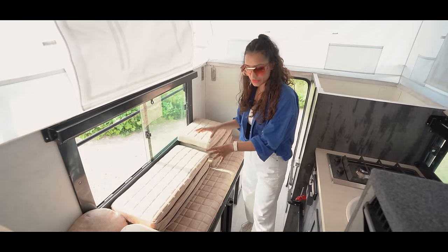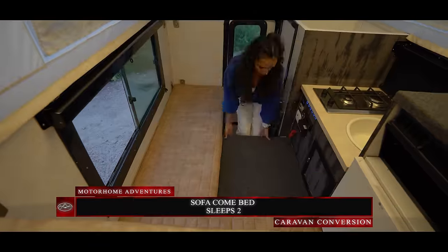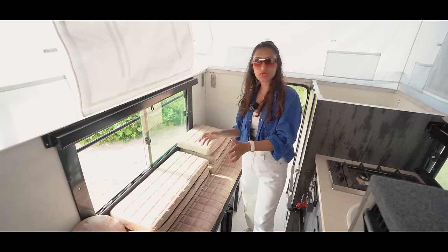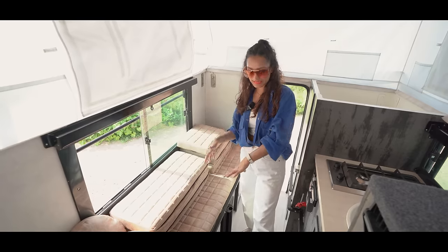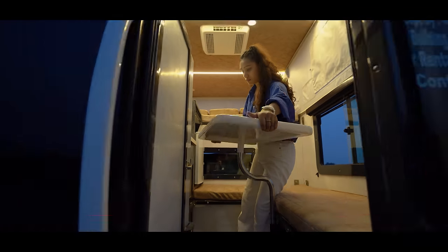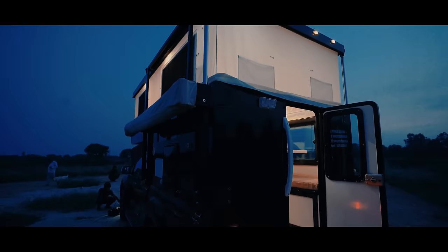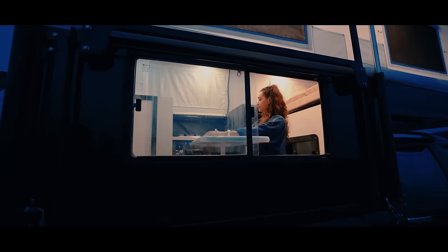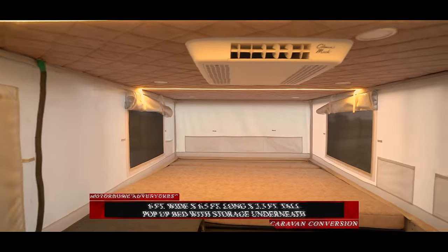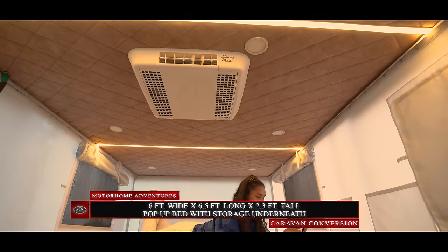In our lounge space we have an L-shaped sofa that can be converted into a bedding area for approximately two adults. You can also convert it into a diner by placing the table, which you usually store inside.